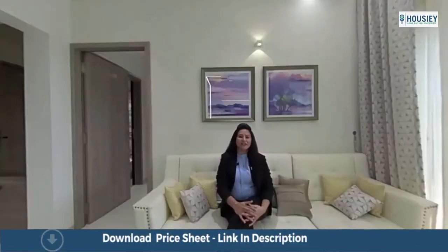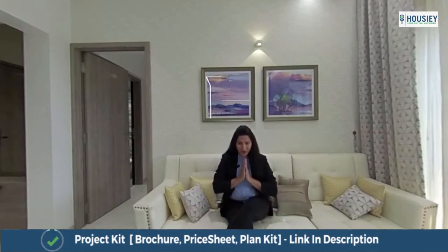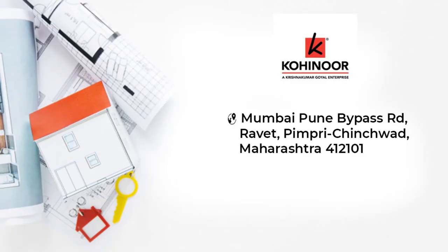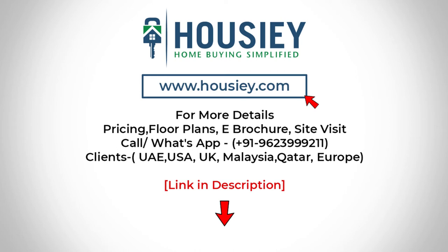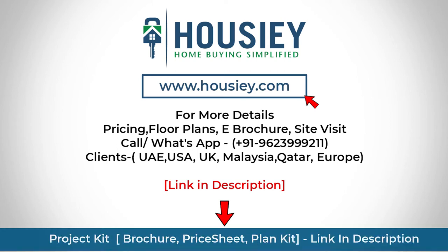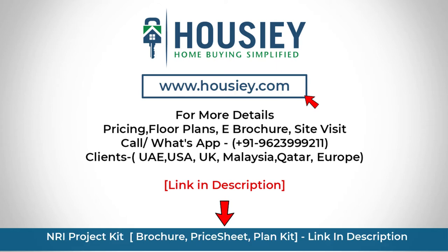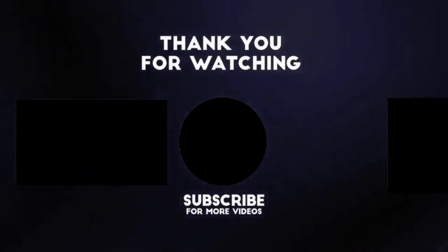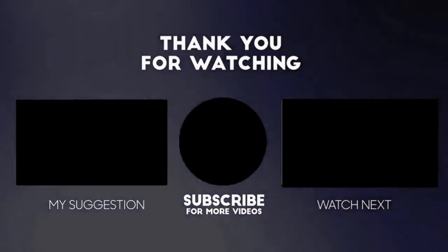We are ready with our sample flat, so we are inviting you — please visit our site for tea and coffee. Thank you and Sada Sukhi Raho. This was the 3BHK sample flat tour of residential project Kohinoor Grandiore by Kohinoor Group, located in Ravet, Pune. If you have any queries regarding pricing or brochure, or want to do a site tour, you can click on the link in the description. Our NRI clients can also connect with us on the same number. If you liked this video and want to watch more such project unboxing videos, subscribe to our channel now.